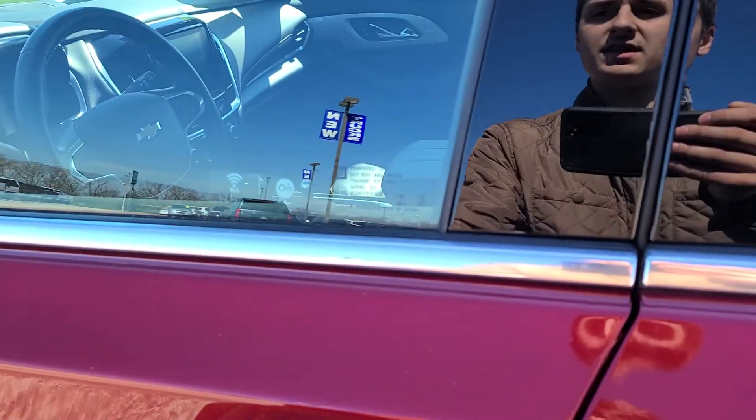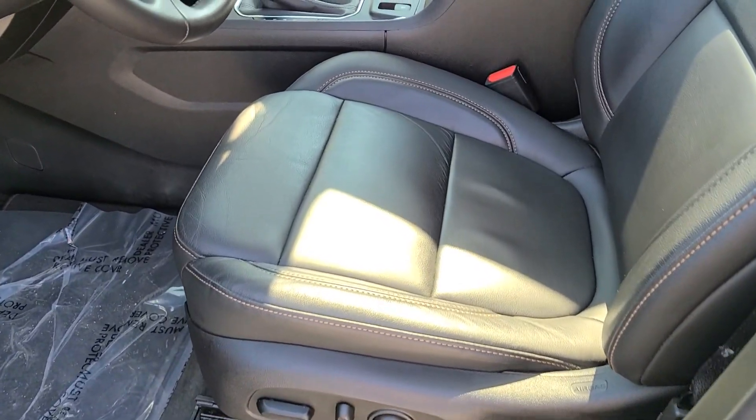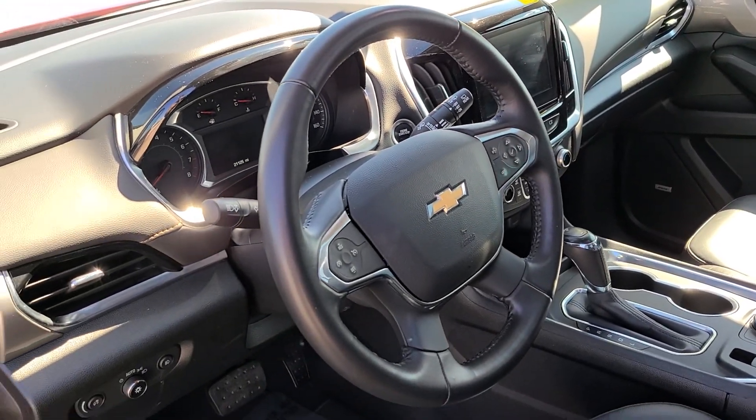For the front seats, you've got a three-way adjustable power seat on the driver's side, and all of your dash controls and things like that as well.